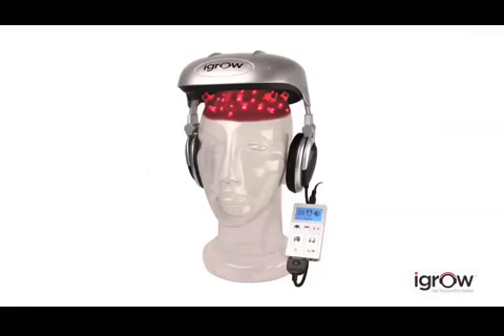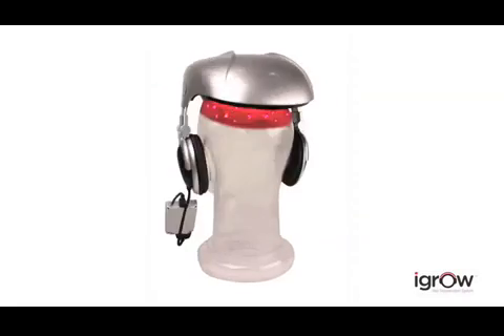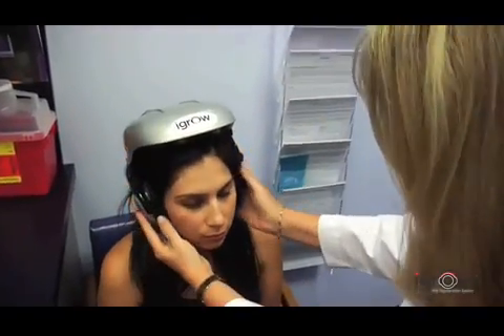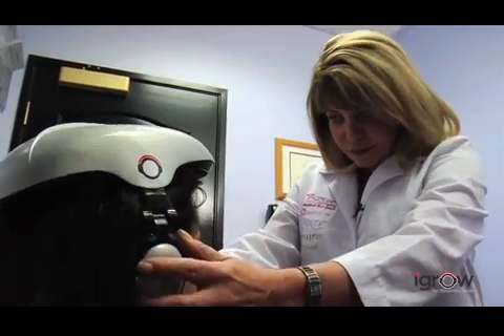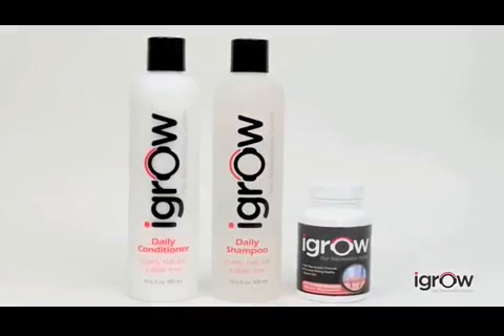Now that same technology is available for the first time in a convenient hands-free system. The iGrow is the world's most advanced laser hair therapy system. It can be used by anyone — men, women, any age — anyone with hair loss, hair thinning, or worried about losing their hair. Using iGrow is safe and painless. It produces no heat and has no harmful side effects. It can be used with other therapies such as transplants, topicals or shampoos.